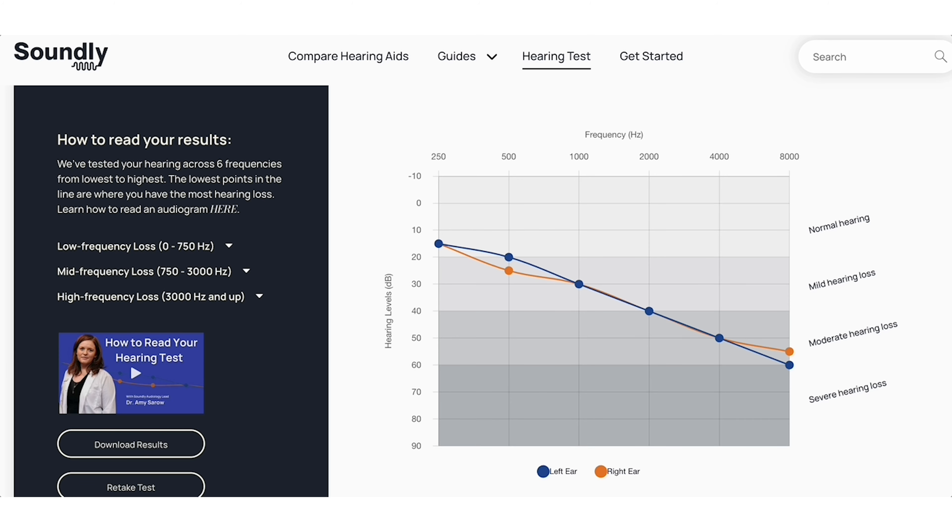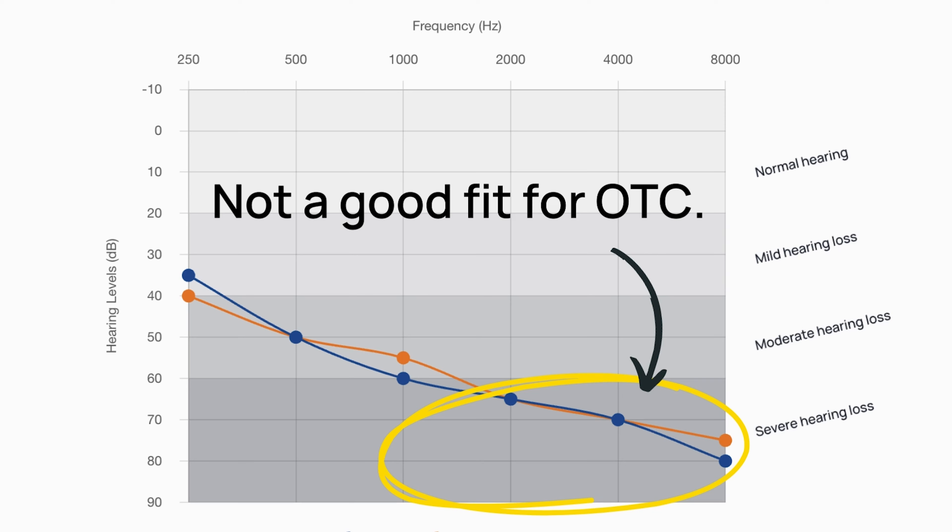When you look at this chart, you're looking from left to right to make sure that most of the frequencies are in the mild or moderate category — meaning they stay above about 70 decibels. If you dip down below 70 decibels on several different points in the chart, you're probably not going to be a good candidate for over-the-counter hearing aids.